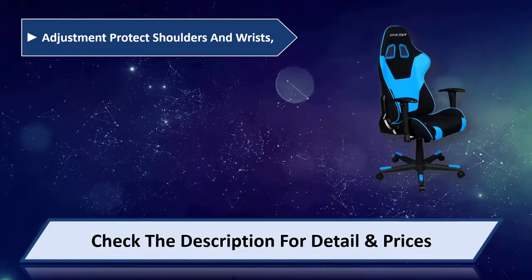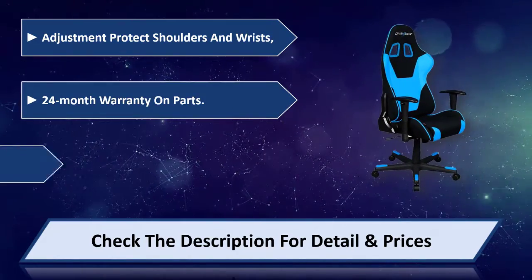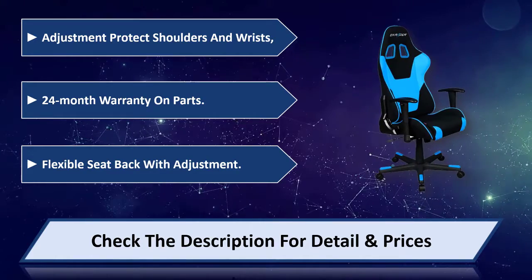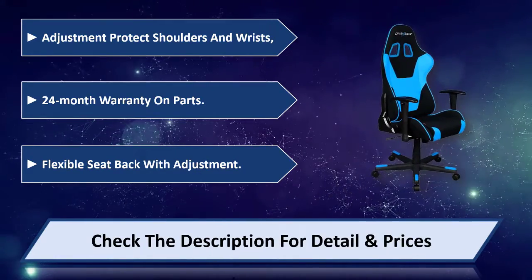Adjustment to protect shoulders and wrists. 24 month warranty on parts. Flexible seat back with adjustment. Please check the description for detail and price.